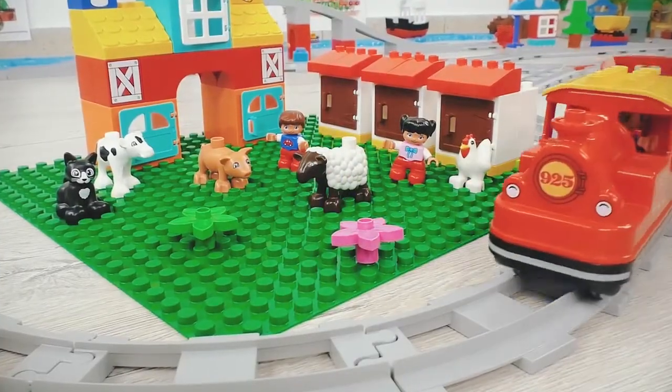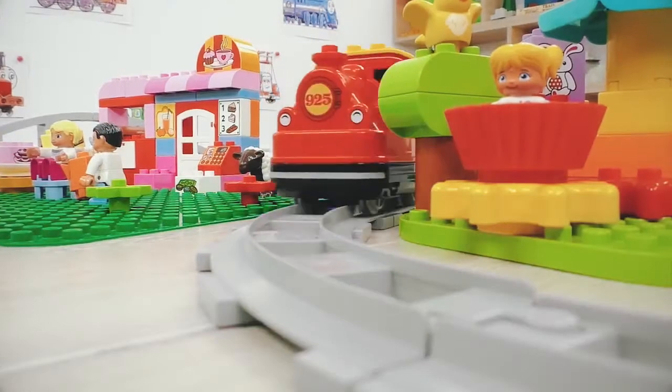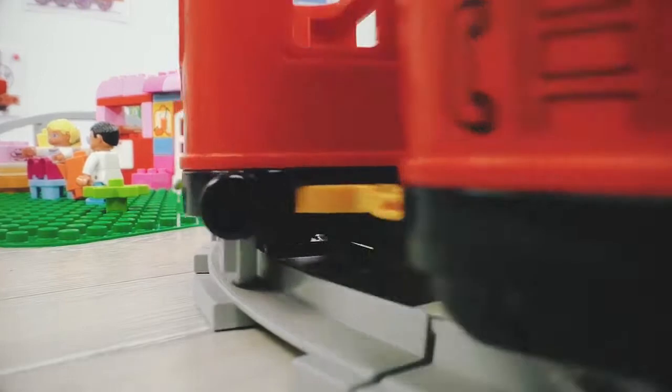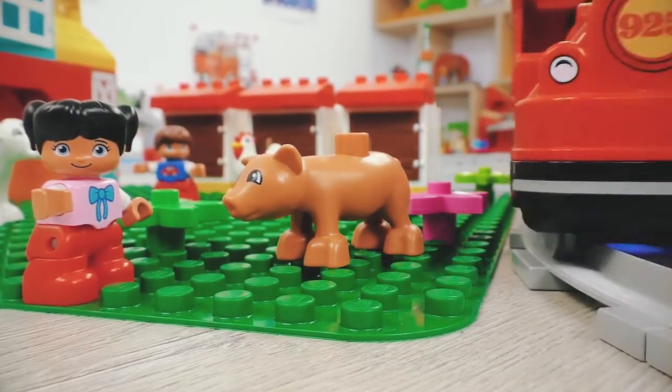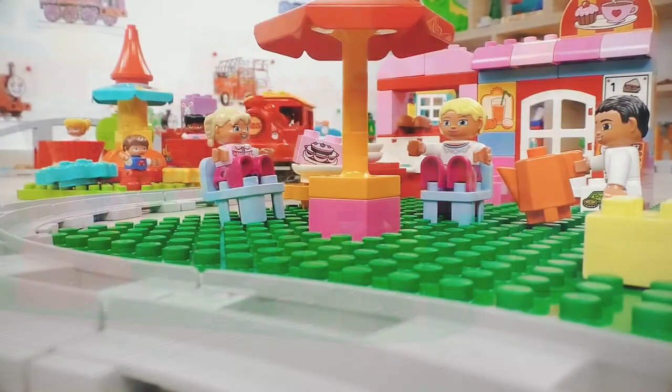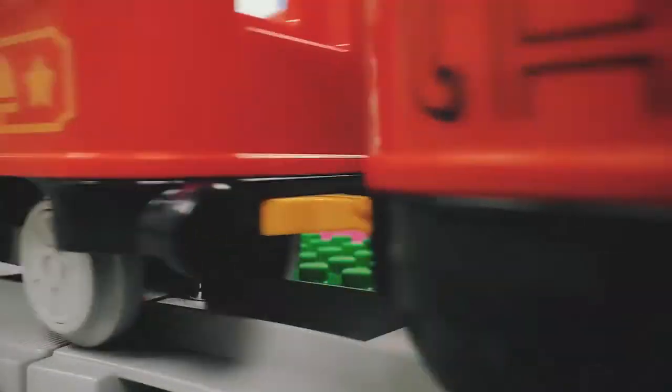And our very useful red engine is setting off to perform very important tasks. But I will tell you about it in some of my new videos. If you don't want to miss them, tap on the bell and subscribe to my channel. See you soon!